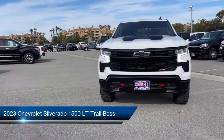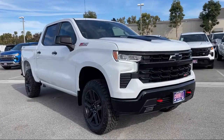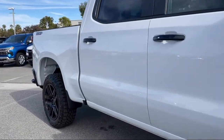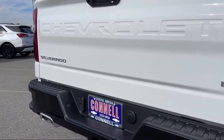It comes equipped with smart device integration, privacy glass, climate control, Bluetooth smartphone integration, auxiliary audio input, front collision mitigation, lane keep assist, heated front seats, lane departure warning, and four wheel drive.